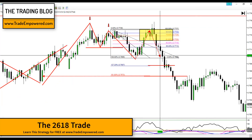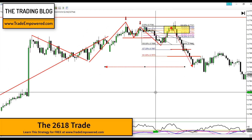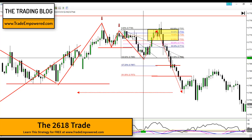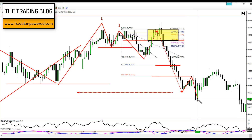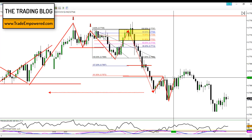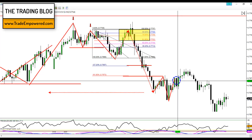Then yesterday, price action continued down. Look left — structure leaves clues. We created a lower low, lower close below our previous level of structure. We know what lower low, lower close means — we can predict price action is likely to continue lower. This happened while I was sleeping at three in the morning. We put in a retracement, another lower low lower close, and then during our live day trading session price retraced up to a level and I took another short opportunity right there — almost at the very highs.